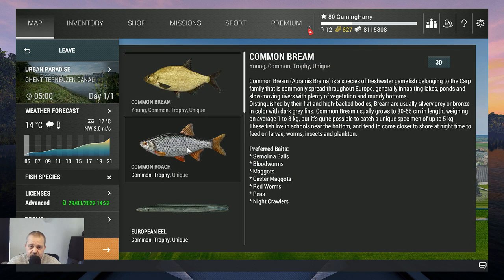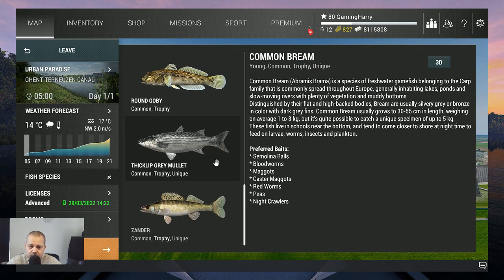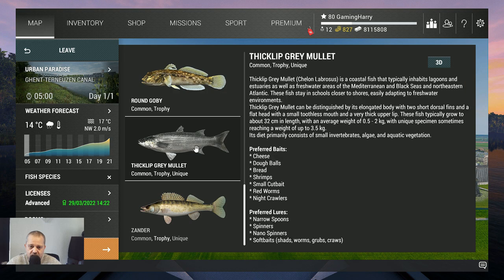I like the fish — they are beautiful, the thick lip grey mullet. As you can see, the preferred bait is cheese dough balls, bread, shrimps, small cut bait, red worms, and night crawlers.